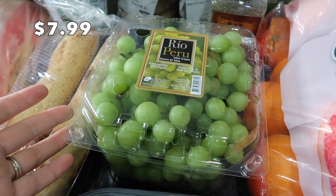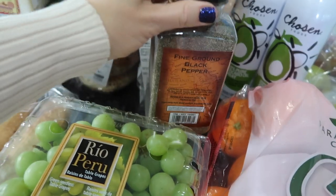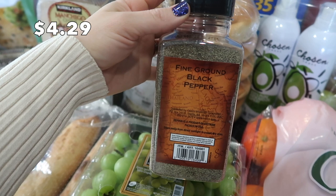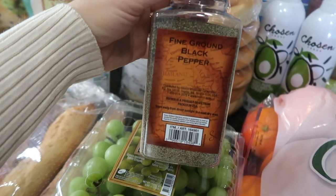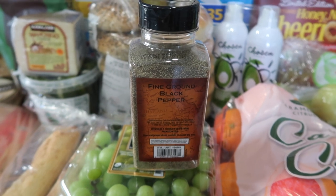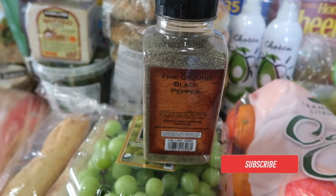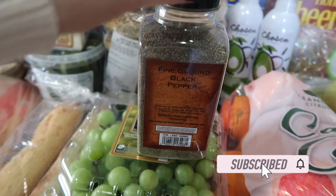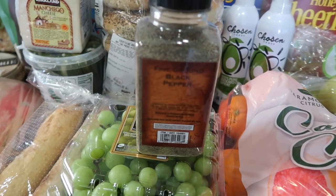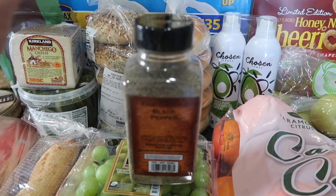Some grapes for my kids' lunches and just for snacks — I always like to have a lot of fruit on hand for them. I usually buy where you grind your own pepper, but I have really bad tendinitis in my hands. If I can make it easier and not have to use my hands as often, I'm just going to start buying pre-ground. I'm going to put it into a little eight-ounce mason jar so I can just sprinkle it and not have to grind.